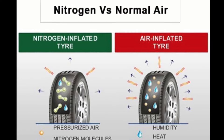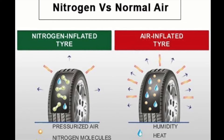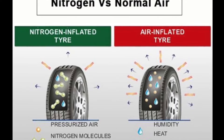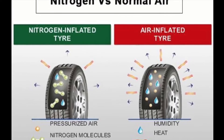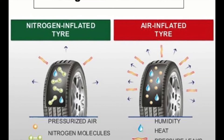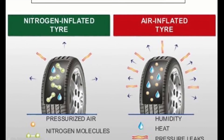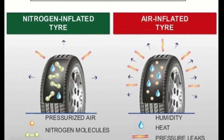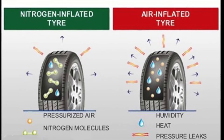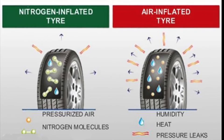Nitrogen does not leak out of tires as quickly as compressed air because their molecules are bigger, which makes them harder to permeate the tire. Therefore, it maintains proper tire pressure for a longer period of time. Keep in mind, tires naturally lose small amounts of air over time whether they're filled with compressed air or nitrogen, so it's definitely not a one-and-done fill. Tires filled with nitrogen also maintain inflation pressure longer than compressed air filled tires during fluctuations in temperature. Nitrogen performs better because it's dry compared to compressed air which contains moisture — but more to come on this topic when we dig into the numbers.